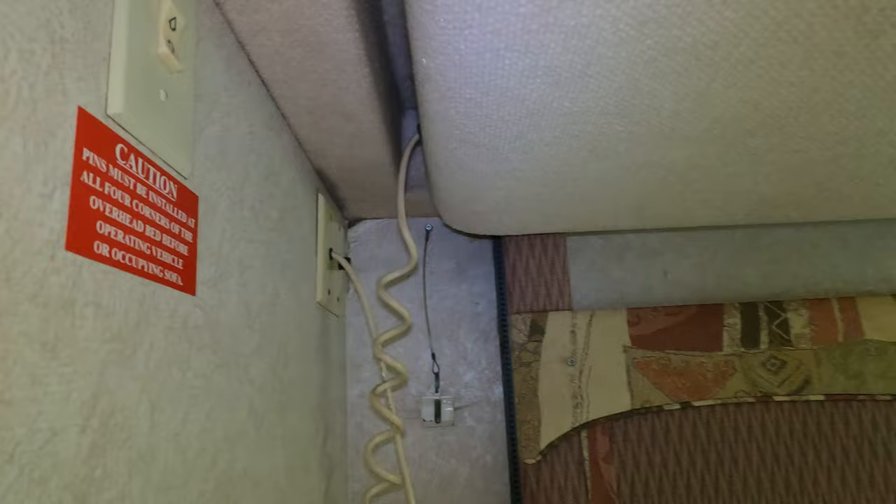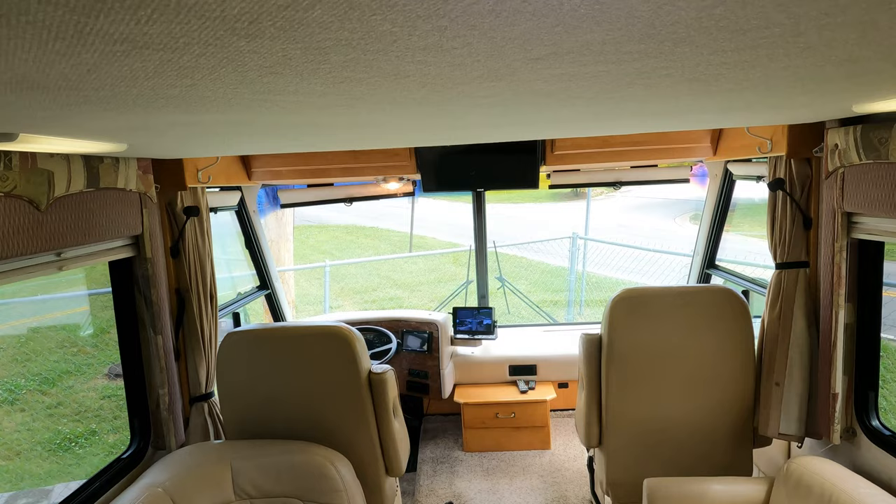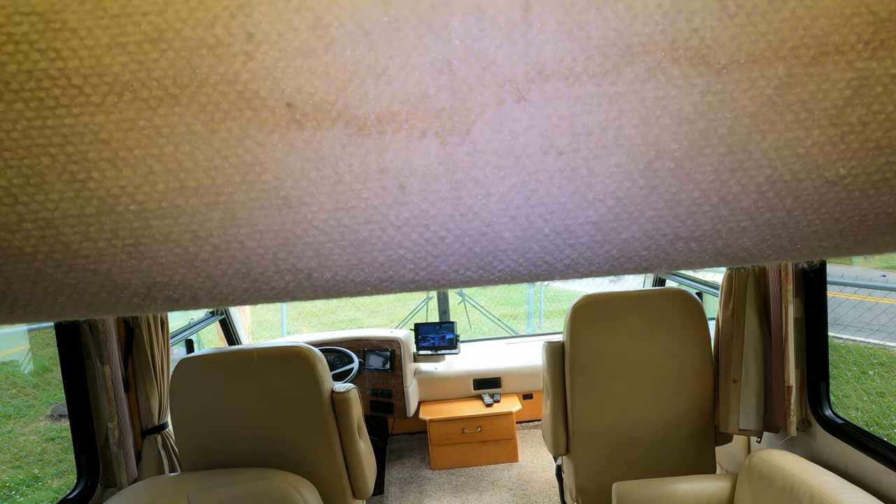You've got a button right here you push — we'll show you how to do this in person. You want to make sure your front seats are pushed forward a little bit, which they're not, so I'm not going to bring it all the way down. But you push this button and you have a queen bed that lowers down from the ceiling.